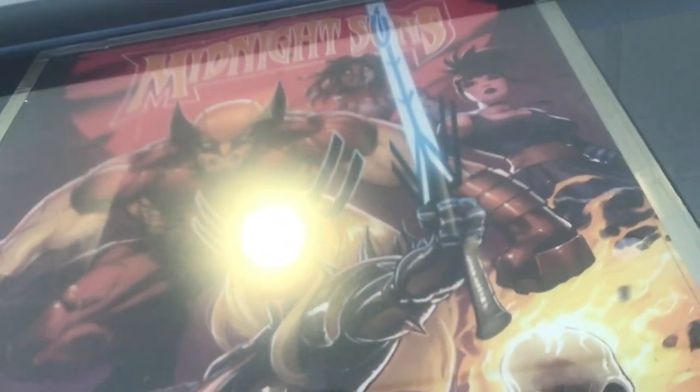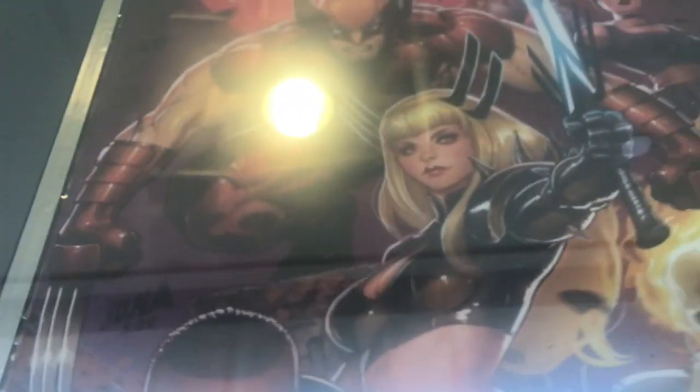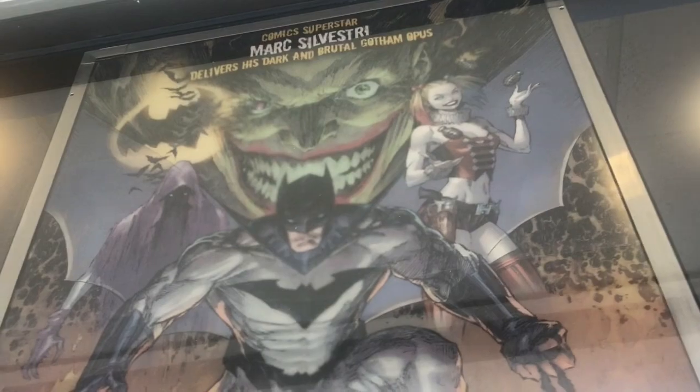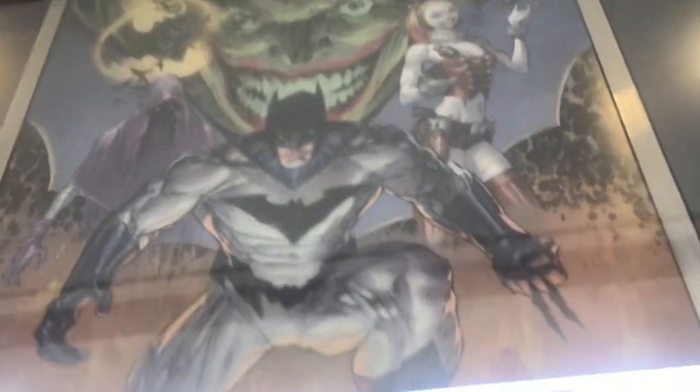They have comic book covers. That's Wolverine and that's Magic right there — I don't know if you guys can tell. I think that's Blade right there at the bottom. And you can see in this one, it's a Batman comic. There's Harley Quinn, there's Joker, and there's Batman in the middle.